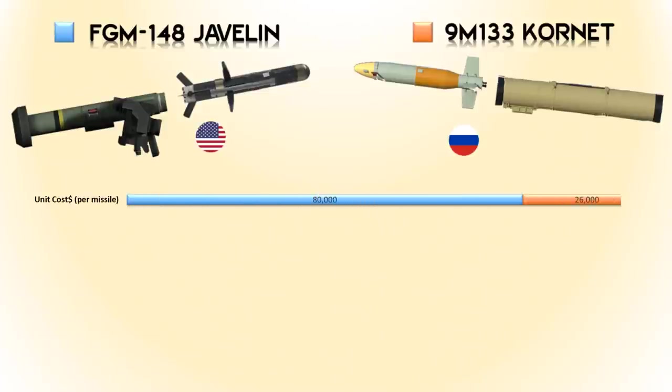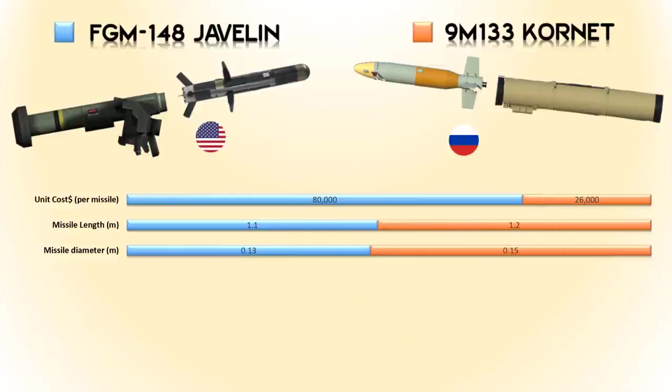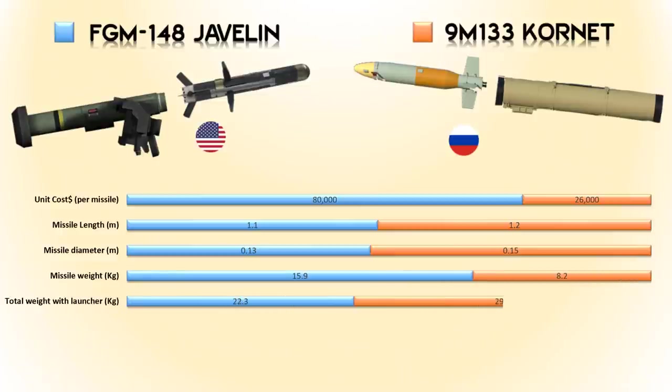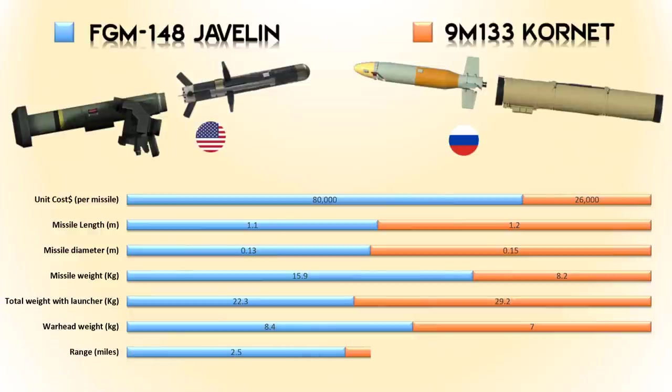The missile length and diameter of both missiles do not vary much, but the missile weight of the Javelin is 15.9 kilograms while the Cornet is only 8.2 kilograms. The total weight of the system for the Javelin is 22.3 kilograms while the Cornet is 29.2 kilograms. The warhead weight of both missiles also does not vary much. The latest variant of the Javelin has a range of 2.5 miles, while the 9M133 Cornet has a range of 3.5 miles.